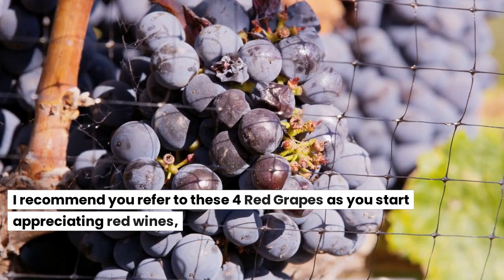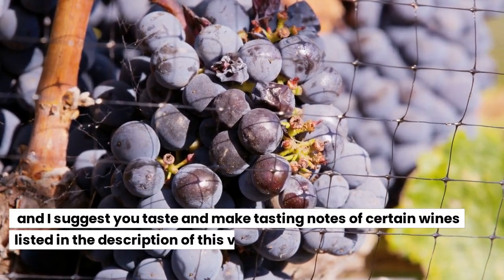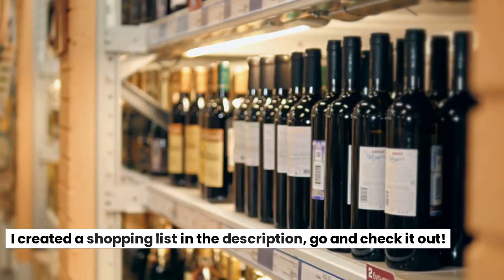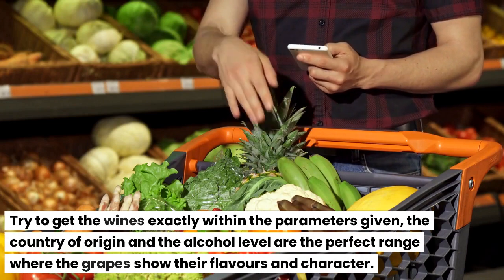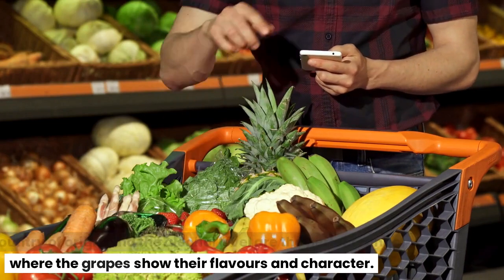I recommend you refer to these four red grapes as you start appreciating red wines, and I suggest you taste and make tasting notes of certain wines listed in the description of this video. I created a shopping list in the description — go and check it out. Try to get the wines exactly within the parameters given; the country of origin and the alcohol level are the perfect range where the grapes show their flavors and character.